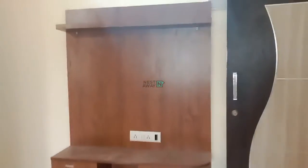In the hall you can see the TV stand, and tube light and fan are available. It is a proper 1BHK.